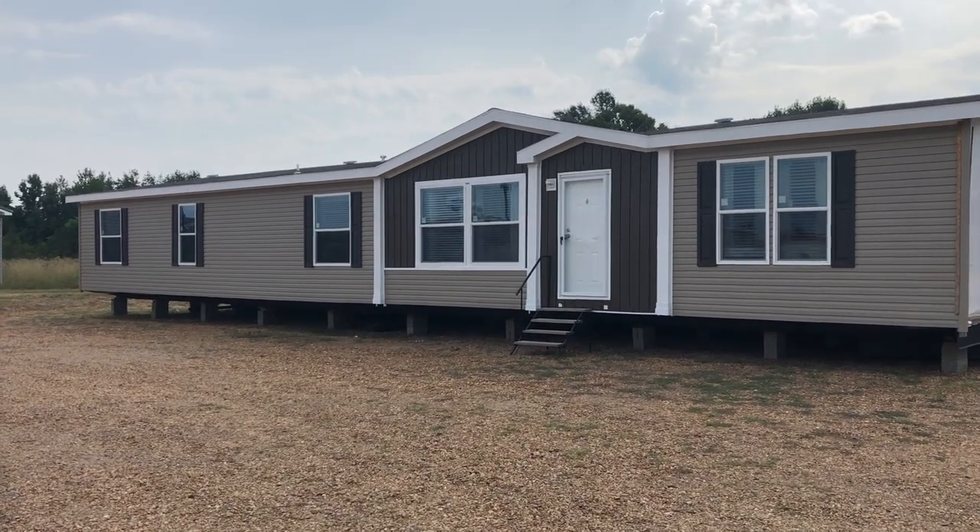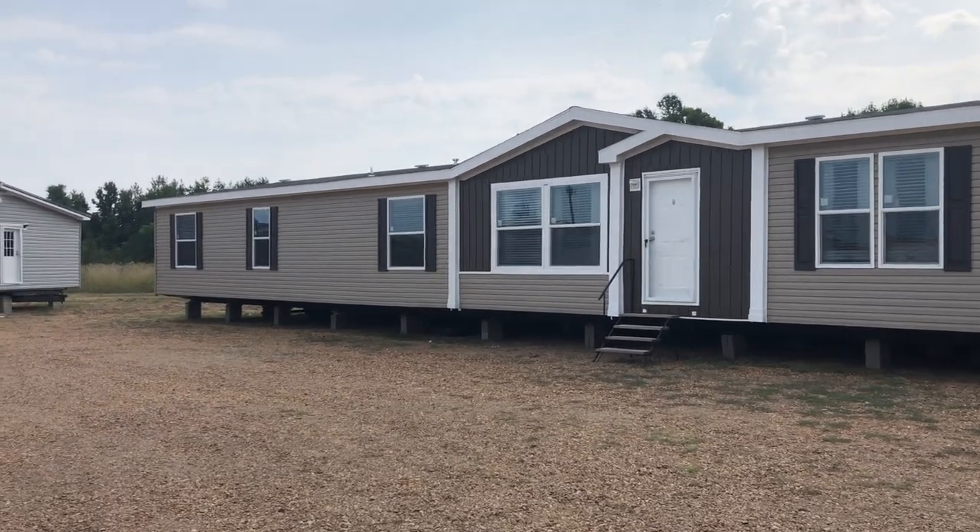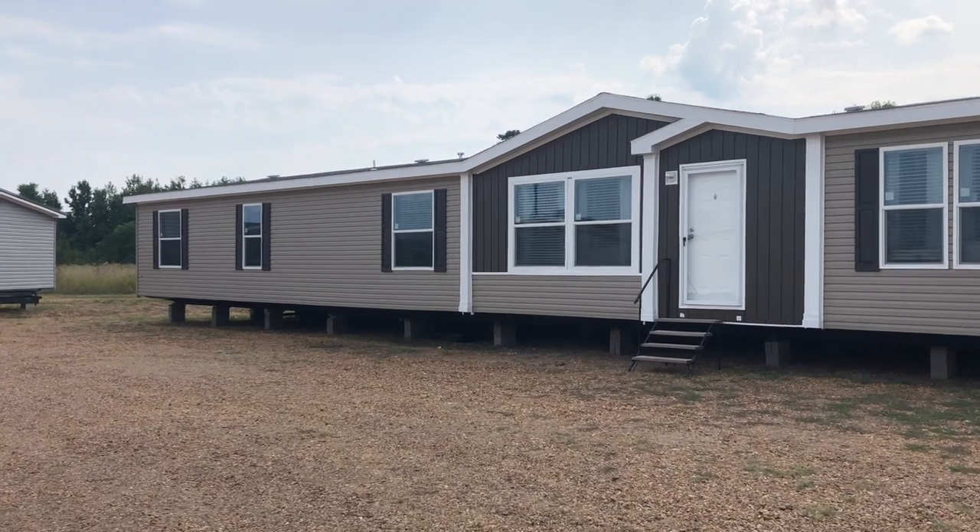Hey guys, it's Wesley. I'll show you the Grand Slam. It's 32 by 80, four bedroom, three full bath.